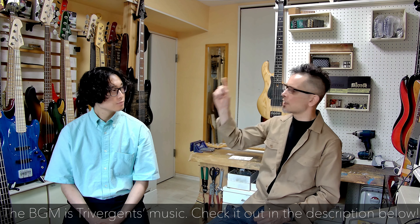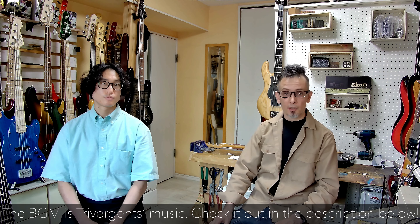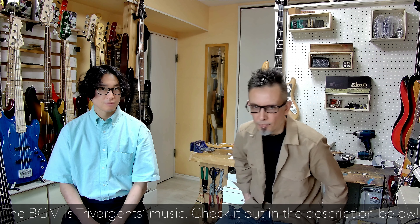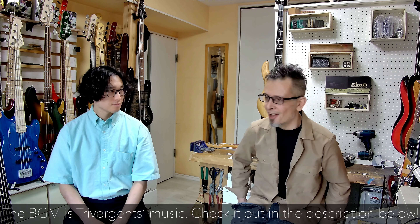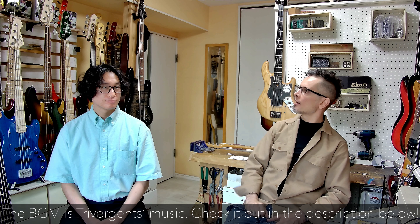Who else? Chic. You know the band Chic from the 70s and 80s? They're still going strong today as well. The bass player from Chic uses an Atelier Z as well. His name's Jerry Barnes. You probably would have heard him playing. Great bassist. So those are two of the more prominent brands.